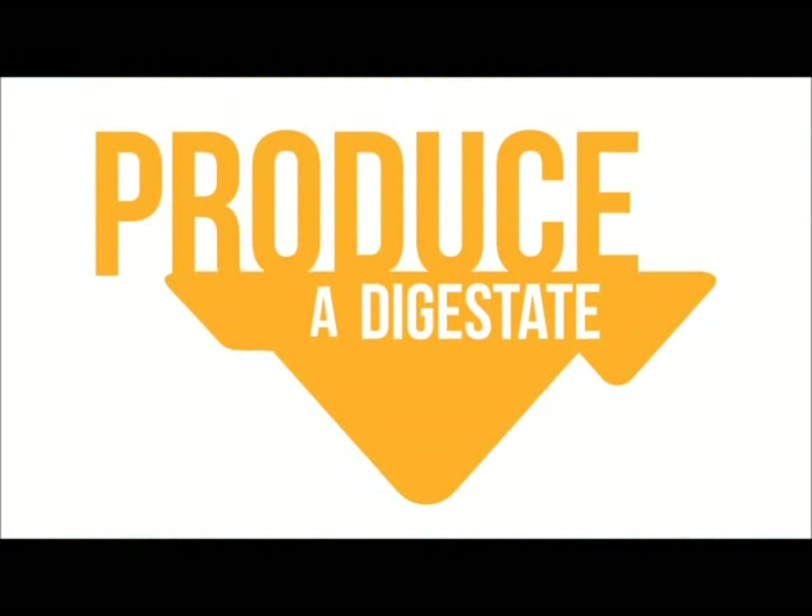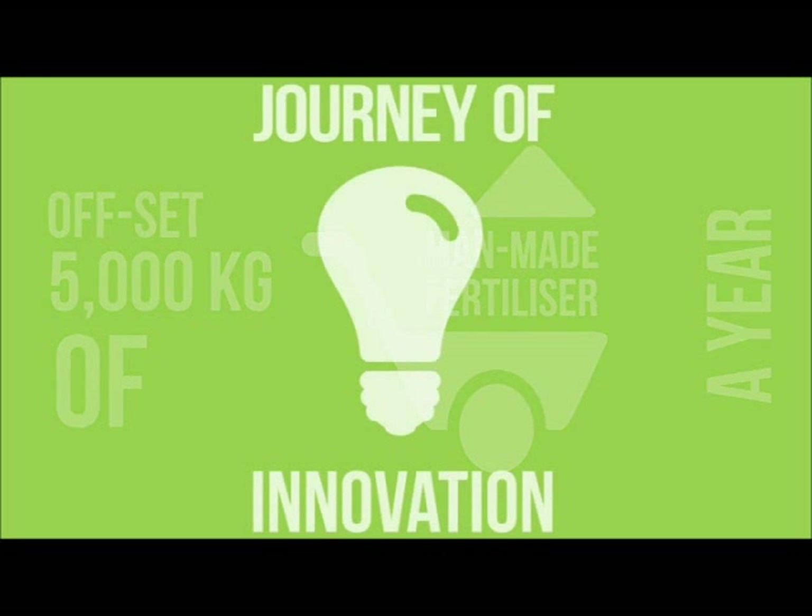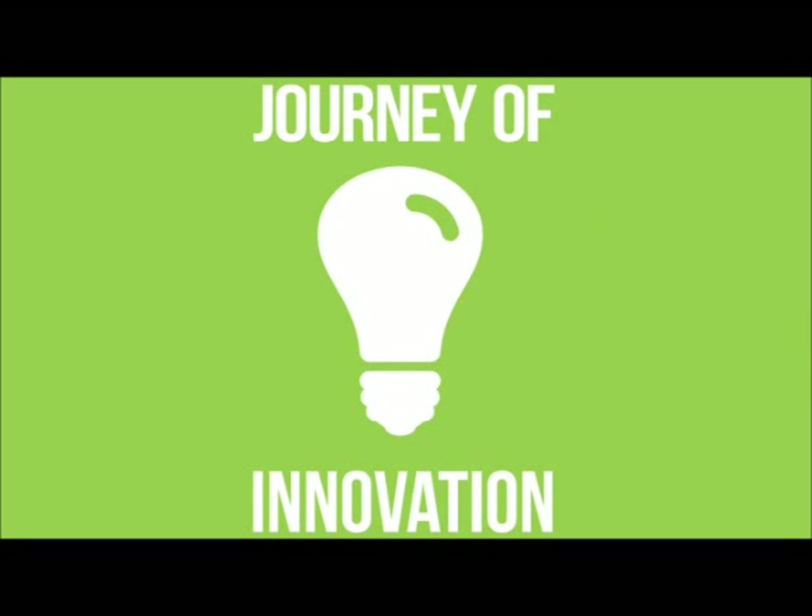It can produce a digestate that offsets 5,000 kilograms of man-made fertiliser per year. For NG Bailey, our journey of innovation continues — our Facilities Services Division will maintain the dairy until 2028.